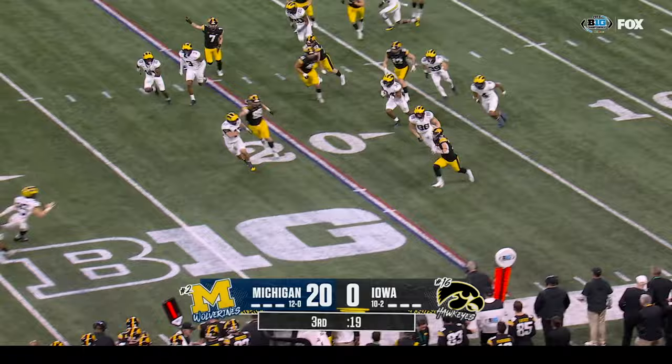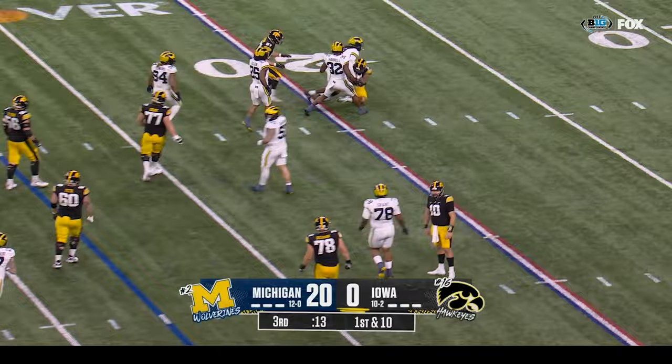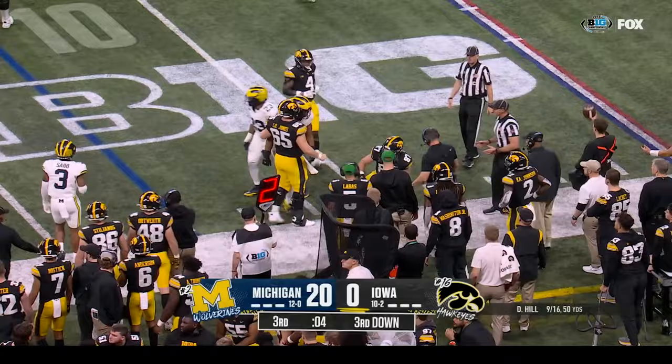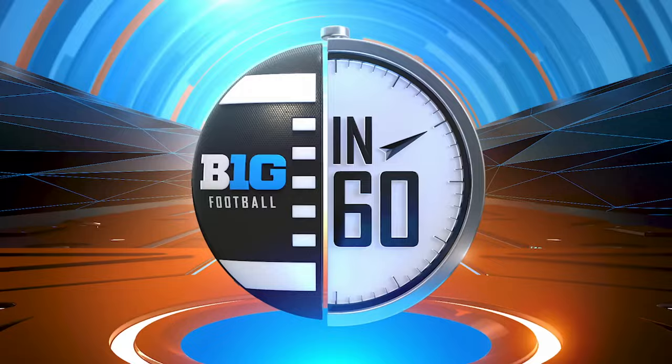First down and ten at the twenty-eight yard line. Hill knocked down by Jalen Harrell — again. Second and ten at the twenty-eight. Hill under pressure drops it off on a screen — Ostringa — and it's Chris Jenkins with the tackle.